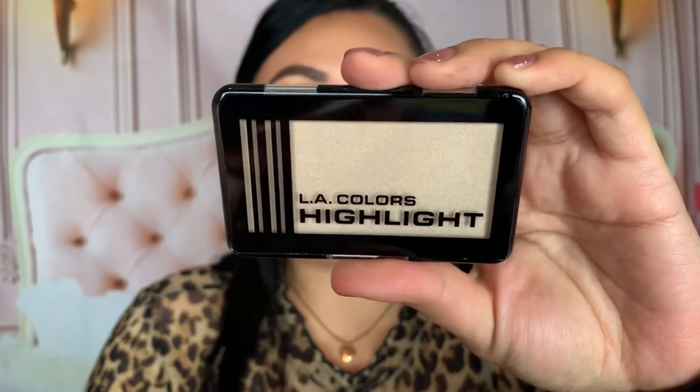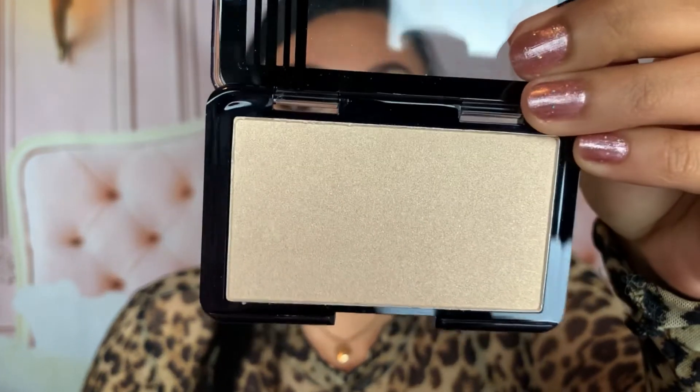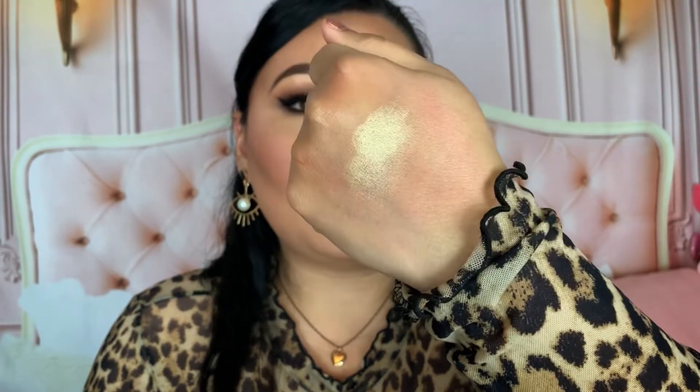I also picked up two more products from Elli Colors. First is the Elli Colors Highlight in Shine Bright. I used to own this but mine shattered, so I don't have it in my collection anymore. I went ahead and picked it up again — it's a powder highlight and I really love it. I also have the more pinky-toned one. There's a swatch of Shine Bright — it's definitely more of a golden highlight. So beautiful, and for a dollar, you can't beat it.